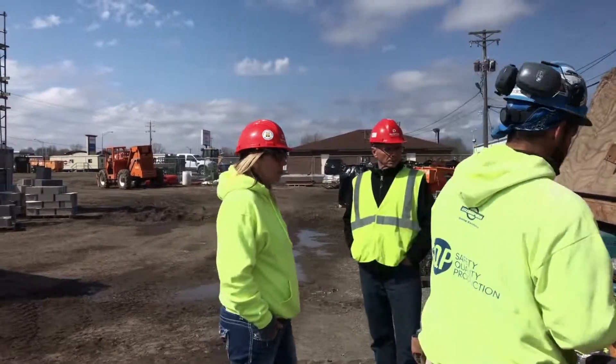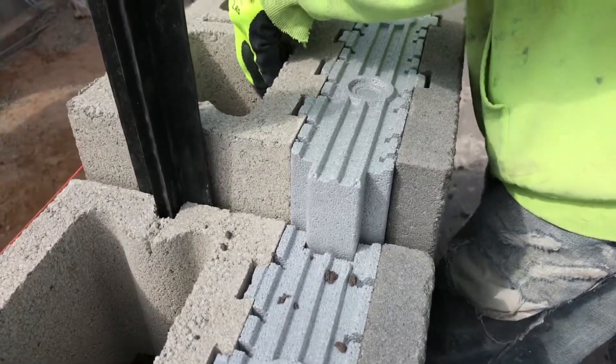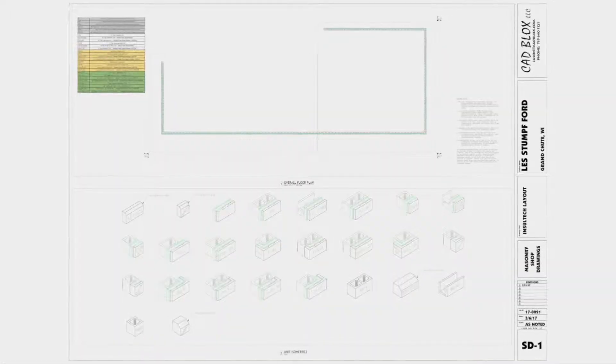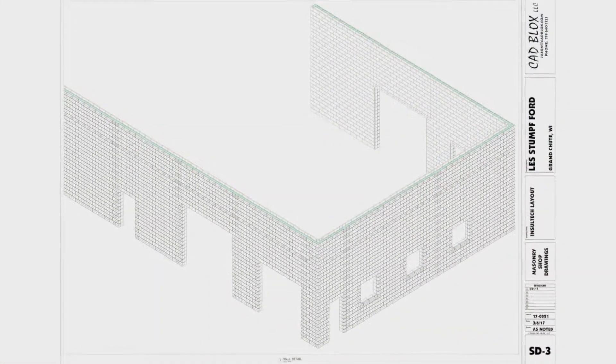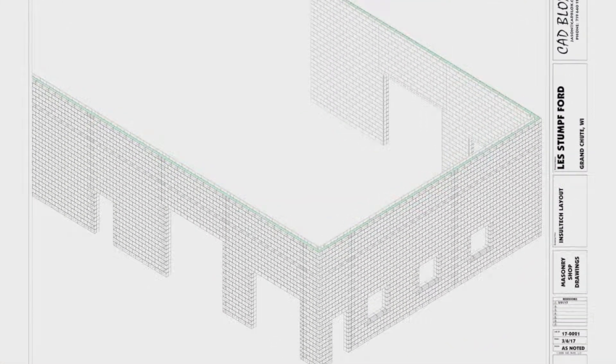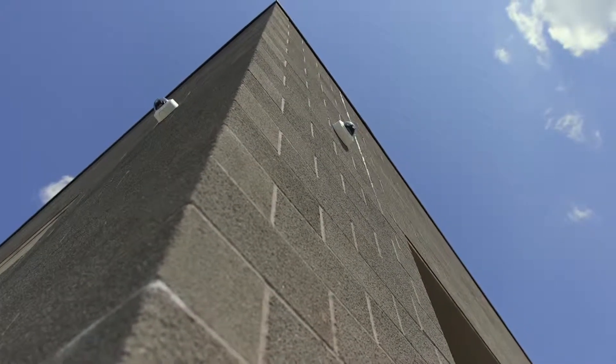Old Castle provides training and support for all new contractors using Insultec to help make the transition to a new product and construction method easier. Each job site receives a set of CAD block drawings so it's easy for the masons to assemble the walls. Not only do we take the order, but we also help design it with the architect. We provide tools such as CAD blocks where it's easy for them to educate their installers online, and ultimately provide a finished product that looks amazing and the owner is happy with.